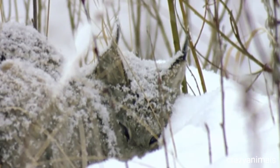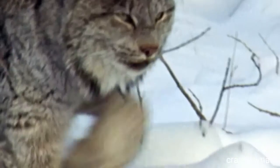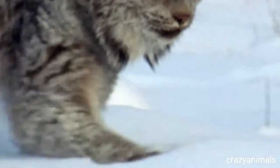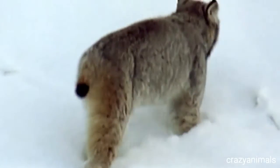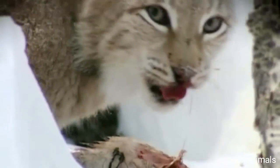He has a warm coat to survive the cold. Long legs with big fluffy paws work like snowshoes, enabling quick movement through deep powder — perfect for hunting hares, the main part of his diet.